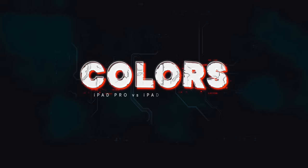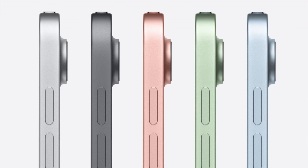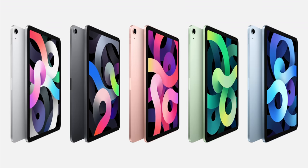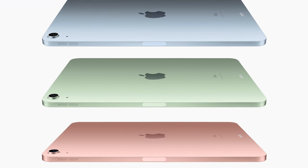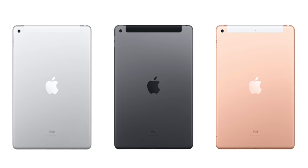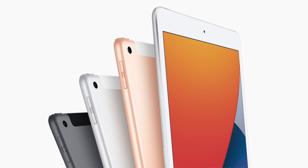The iPad Pro comes in silver and space gray, because professionals are just way too serious for colors. The iPad Air is taking a page from the iPhone 11 playbook, offering it for the first time in a range of very pastel but prominent colors: silver, space gray, rose gold — which is really way more rose than gold — sky blue, and a really minty green. The iPad 8 is still in classic consumer iPad colors: silver, space gray, and Apple's latest blush-colored gold.